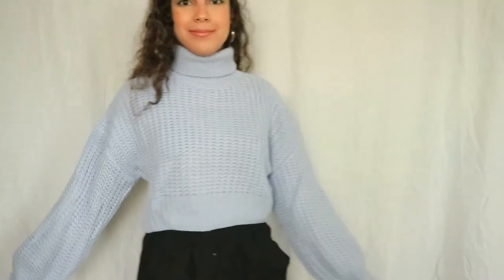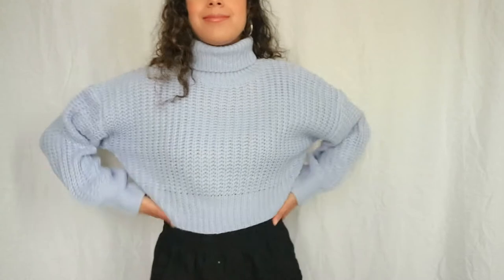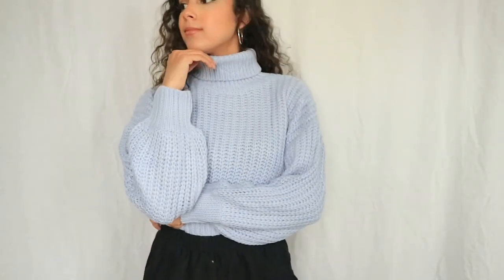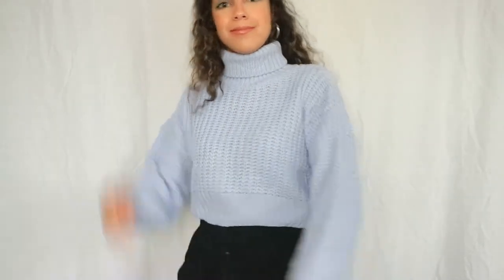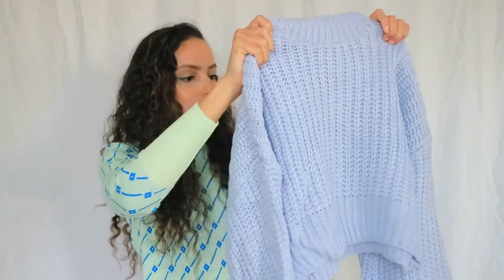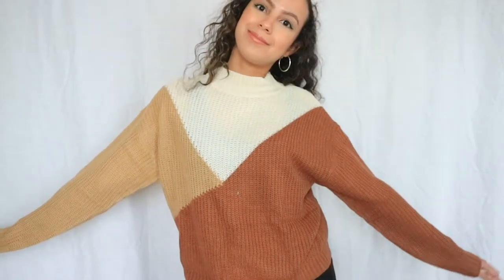The next thing I picked up is this really cute baby blue cropped sweater with a turtleneck. It's really cozy and comfy, the material feels nice, and it has bell sleeves which I really love. You can pair it with jeans or a skirt. The color is exactly what it looks like in the pictures. The baby blue sweater cost 30 euros and 12 cents — it's called the Turtleneck Lantern Sleeve Crop Sweater, and I got a size small.